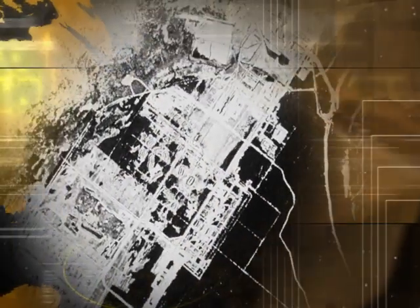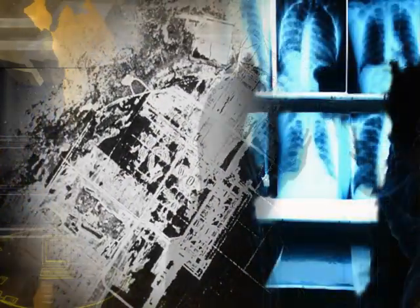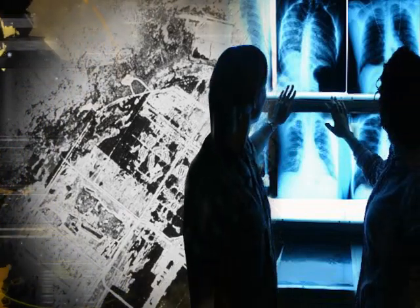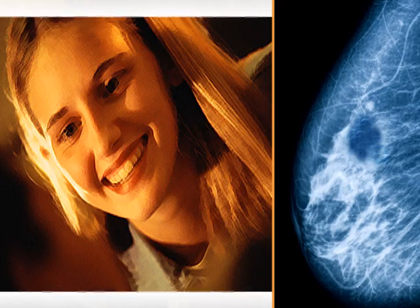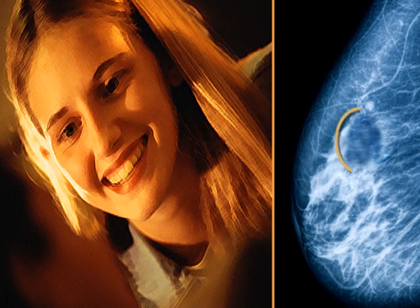The medical community often benefits from research and development performed by the CIA. For example, technology that CIA originally developed for the analysis of satellite imagery was made available to assist radiologists in detecting breast cancer. By aligning and comparing digital X-ray images taken over time, radiologists are able to identify changes. This technique is especially useful in detecting breast cancer in women under 50, where diagnosis is particularly difficult.